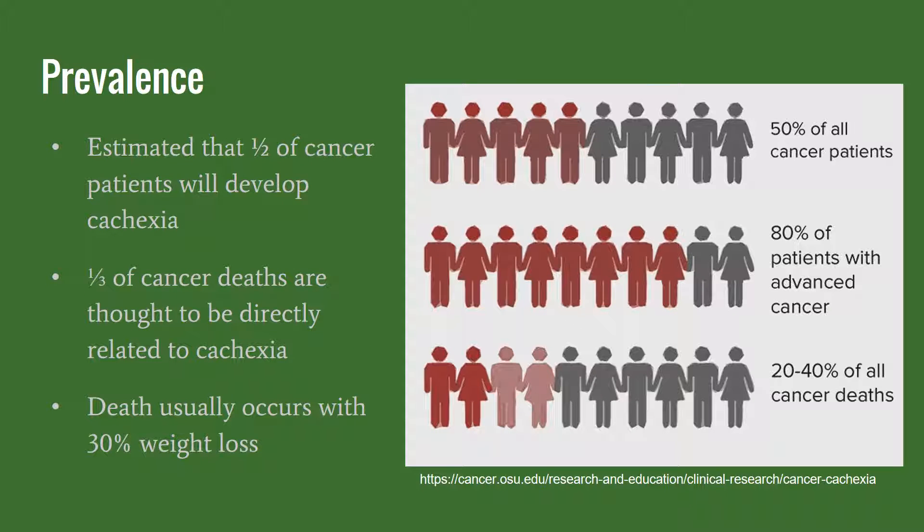Current data shows that over half of cancer patients will develop cachexia at some point during treatment, with 80% of patients that have advanced staged cancer being likely to develop cachexia. A third of deaths in this population is thought to be directly related to cachexia, and it's shown that death occurs when there is 30% or more weight loss from their usual pre-cancer body weight.